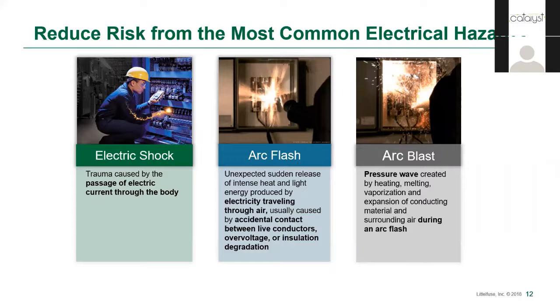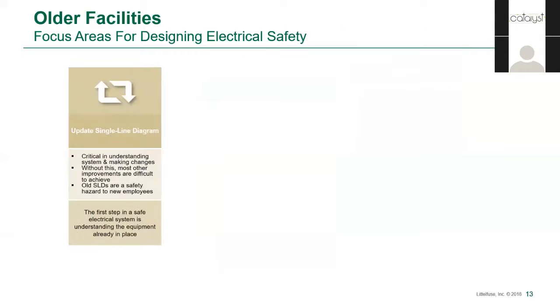Before we get into controlling risks, let's take a quick second to define what the risk is. The main three ways that people are harmed by electricity are shock — definitely the leading source of injury — arc flash, where electricity flows across an air gap between conductors at different voltages, and arc blasts, the pressure wave that is created as a result of thermal expansion during an arc flash. When it comes to reducing electrical hazards for older facilities, and really for existing facilities of any age, the first and most important tool in the toolbox is an up-to-date single line diagram — your road map to improvement.